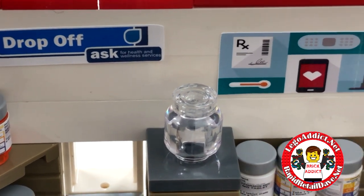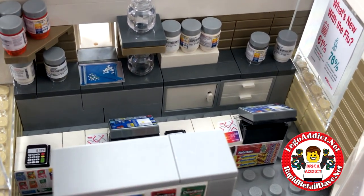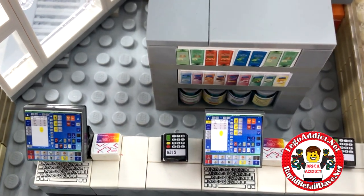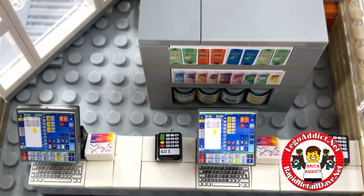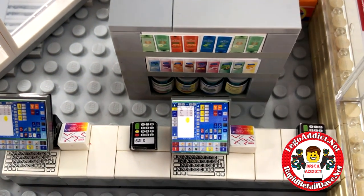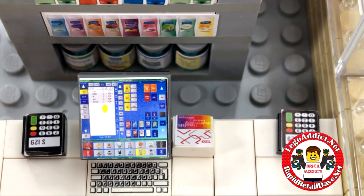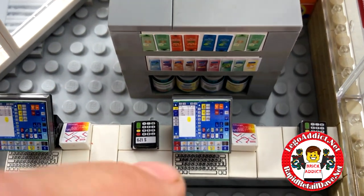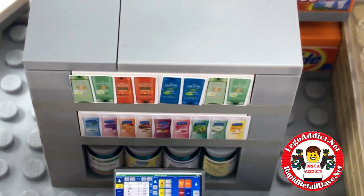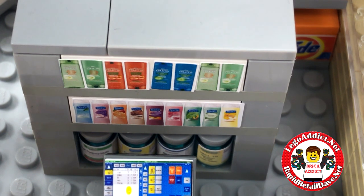There's health and wellness services with some information regarding pharmacy stuff. And what place would be complete without registers? If you're going to be in business you want to make money, so you've got to have cash registers. These have two cash registers — hey, you don't have cash? No problem, we've got you covered with a couple of credit card machines and the little sign-off thing that most pharmacies have.